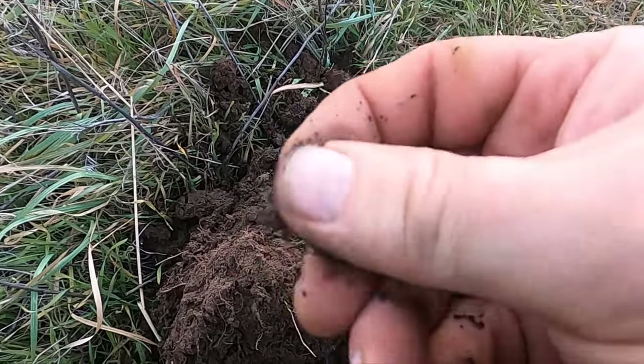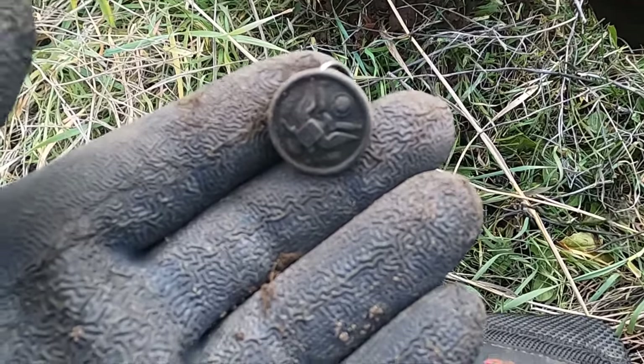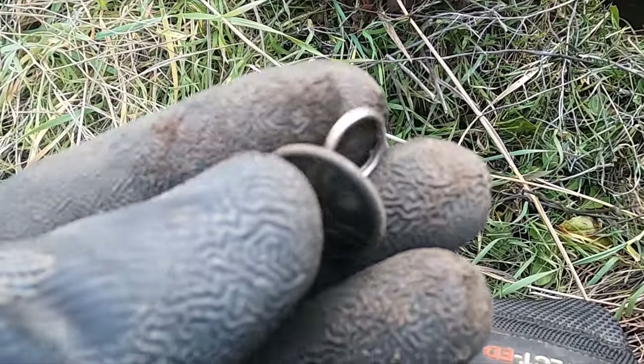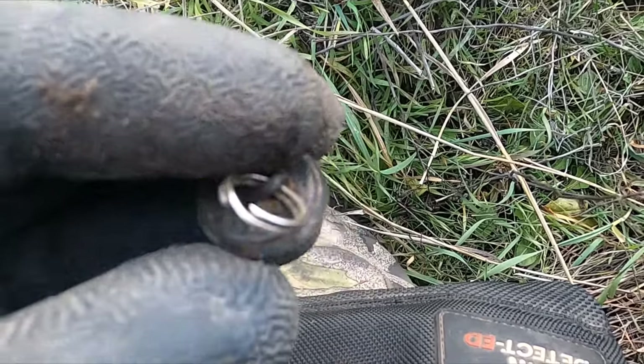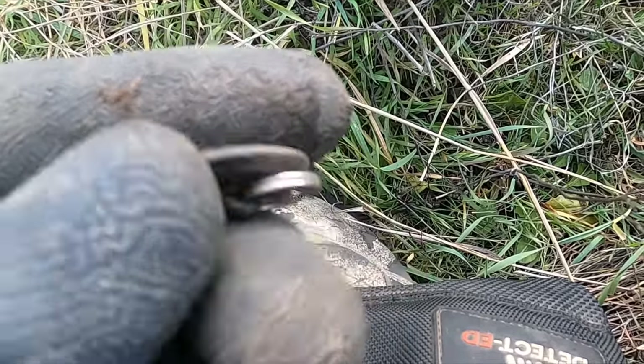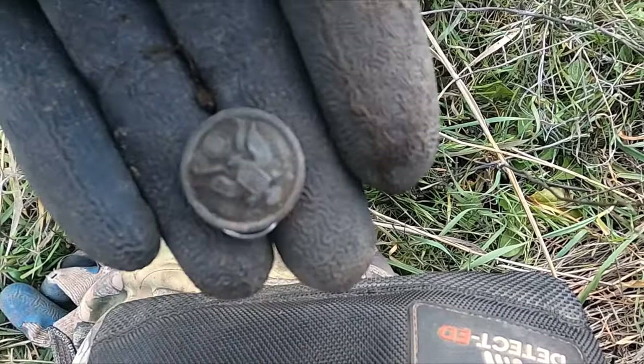Let me clean that up. Look at that — it's a beautiful general service button, and look, I think somebody had it on a necklace because that's a weird thing to have on the back. Very cool.